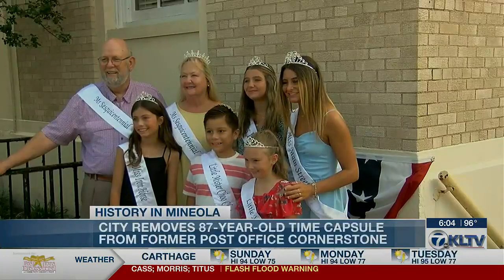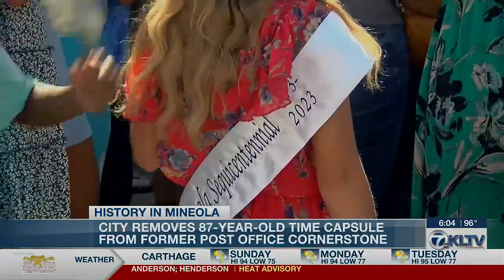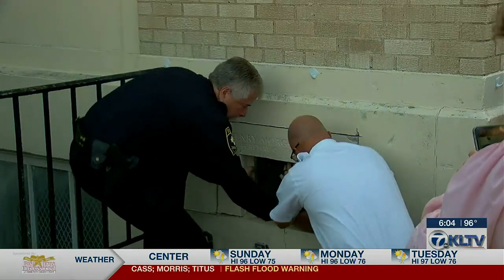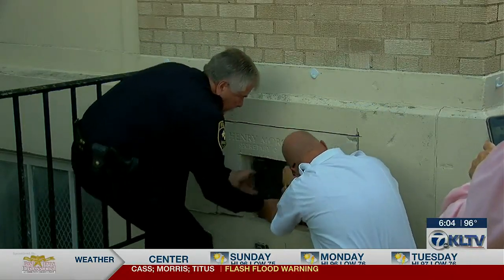People in Mineola have been waiting for the city, removing and opening a time capsule. East Texas News Weekend's Lauren Teer shows us what was inside. As a surprise addition to the 150th year celebration of Mineola, a time capsule from 1936 was pulled out of the cornerstone of the former U.S. Post Office.